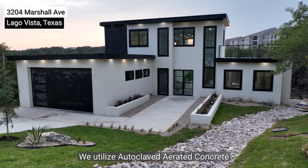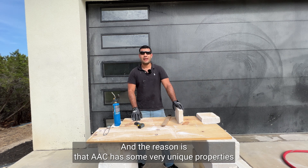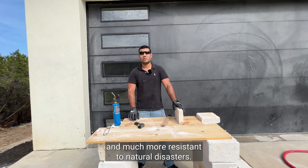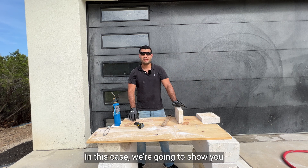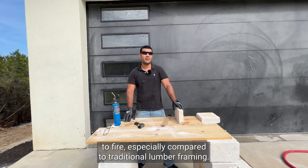We utilize autoclave aerated concrete, or AAC for short, instead of traditional lumber framing. The reason is that AAC has some very unique properties that make it a much more durable material and much more resistant to natural disasters. In this case, we're going to show you that its low thermal conductivity makes it highly resistant to fire, especially compared to traditional lumber framing.